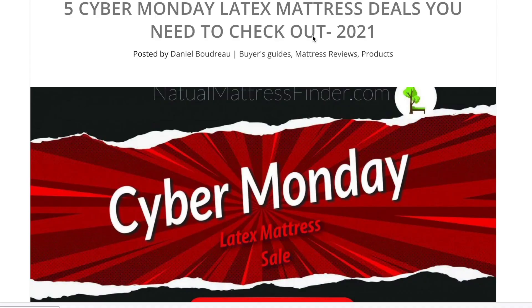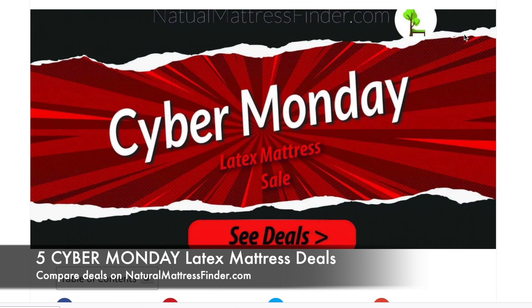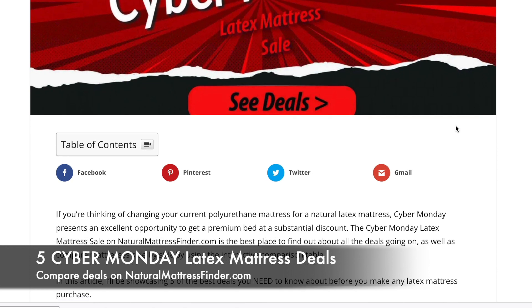Danny Boudreau here from naturalmattressfinder.com, making a quick video on Cyber Monday letting you know about five Cyber Monday latex mattress deals that you need to check out for 2021. I'm on naturalmattressfinder.com and I'll leave the link down below in the description so you can follow along and check out these deals.